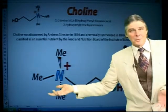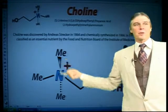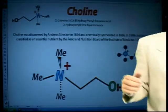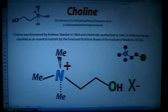See how there's one side that's going to be hydrophilic, which is water loving, and a hydrophobic side that doesn't like water — these are all fat lovers. Choline was discovered in 1864 and synthesized two years later.